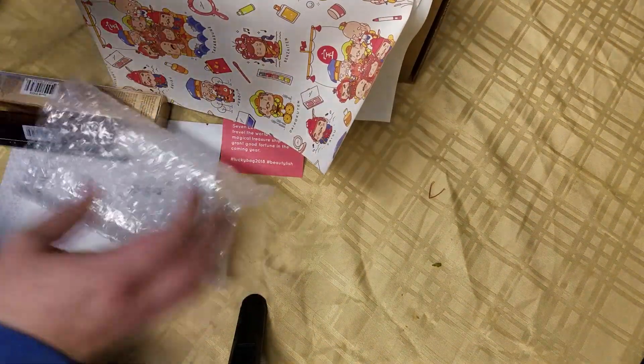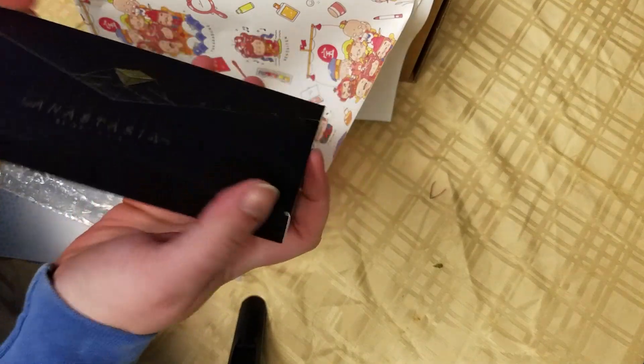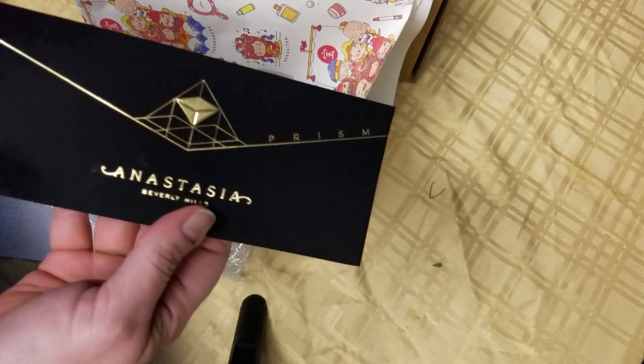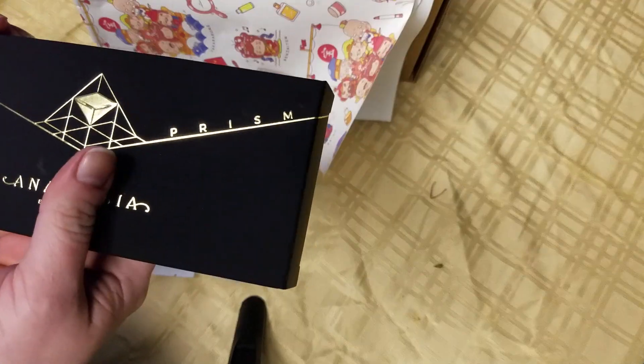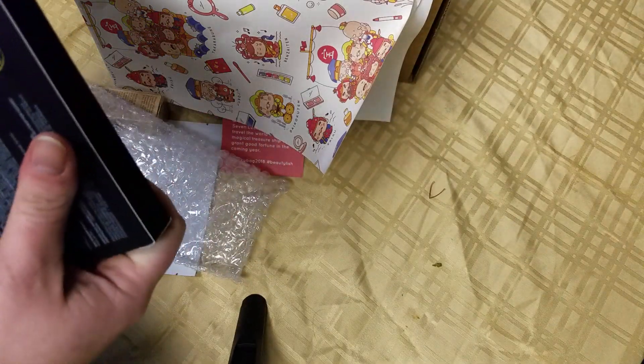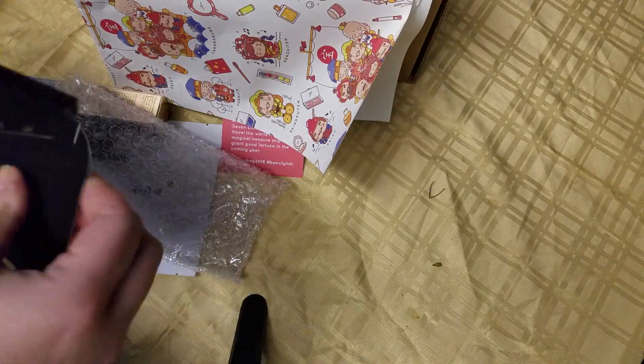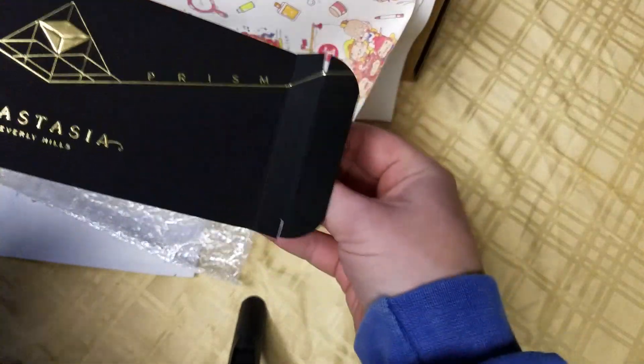I got the Anastasia Beverly Hills Prism Palette. I actually really have been wanting to try this, but after all the bad reviews, I couldn't bring myself to pay for it. But I am really excited to have gotten this — let's open it.